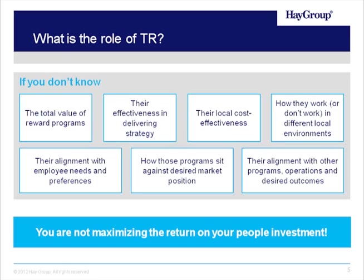You need to know the cost of those programs and whether or not they're actually cost-effective. You also need to know how they work in different local markets, whether different regions in the country or different regions of the world, because those reward policies and practices will be much different. You have to understand how your reward policies are aligned with the needs of your employees — how you motivate and recruit those employees is vital to your success. How do the programs sit against the desired market? Are you competitive or not? The punchline is: if you don't know the answer to any of these questions, you're really not maximizing the return on your investment in your people.